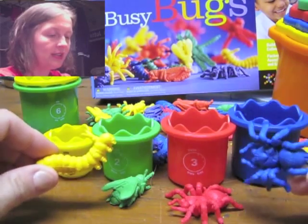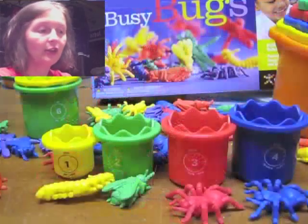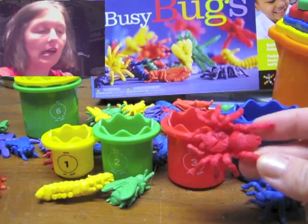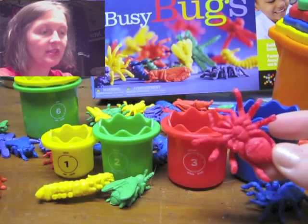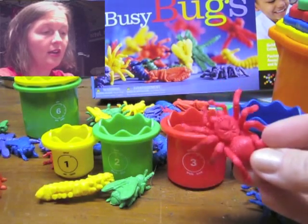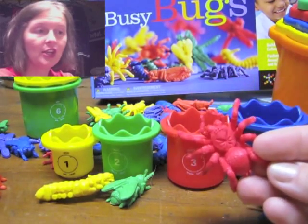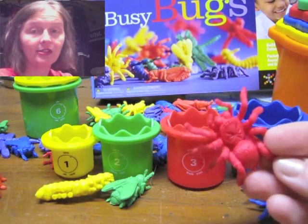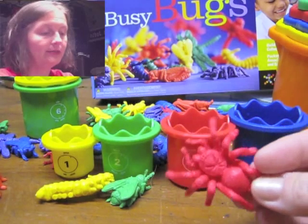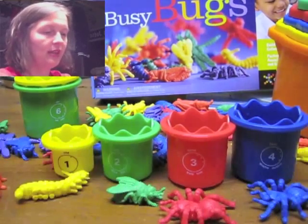They're called busy bugs and you see now on your screen a close-up of the red spider. You see how detailed that little guy is. These are Discovery Toys busy bugs, as you see the box in the background, and there's one type of bug and one per each color. So you've got 36 bugs and every bug is different, so it's kind of fun and there's a lot you can do with this. But back to ordinals, getting distracted by the little bugs.